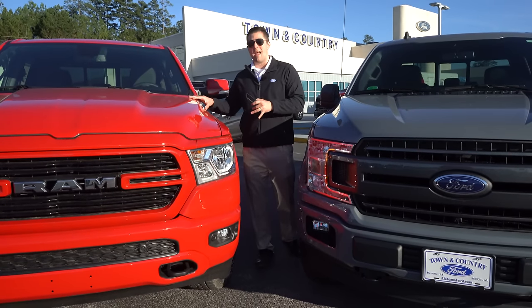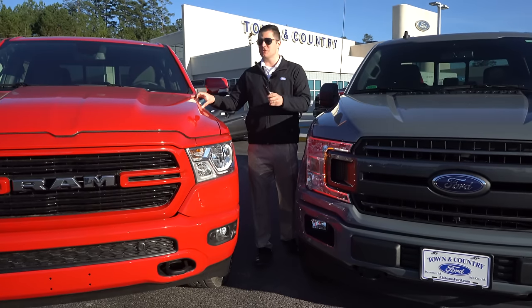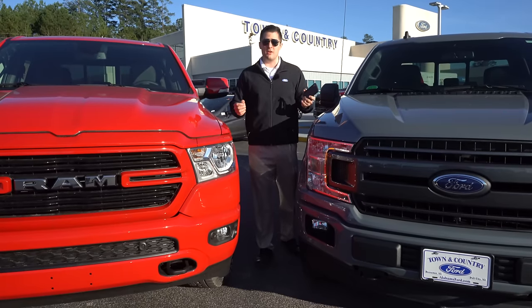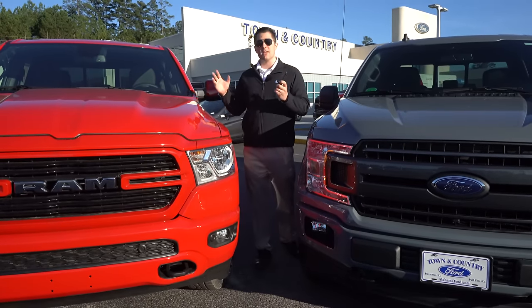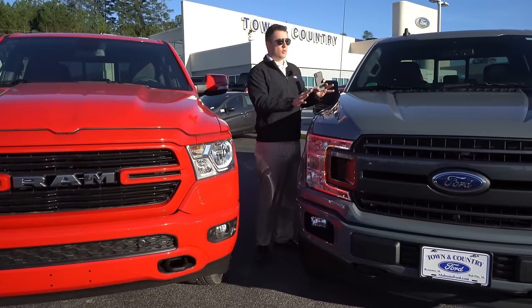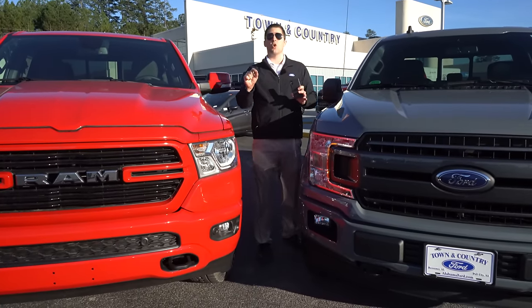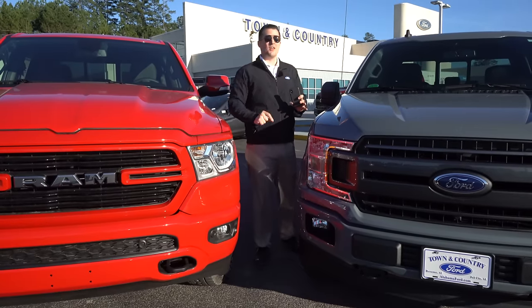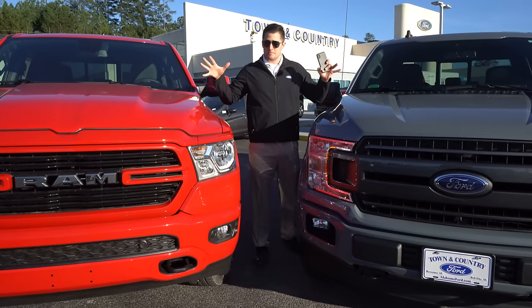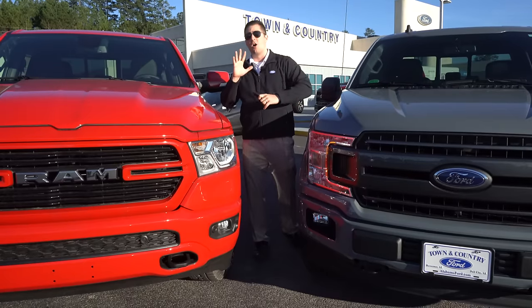Keep in mind the Ram's pricing includes a $2,000 conquest rebate — basically Ram trying to buy market share from Ford and Chevrolet. You don't even have to trade in your vehicle; they'll give you an extra $2,000. There are no equivalent caveats on the Ford rebates for this particular setup. Ford rebates are based on where you title the vehicle, not where you buy it. Seven hundred and forty-five dollars apples to apples — I was kind of shocked.